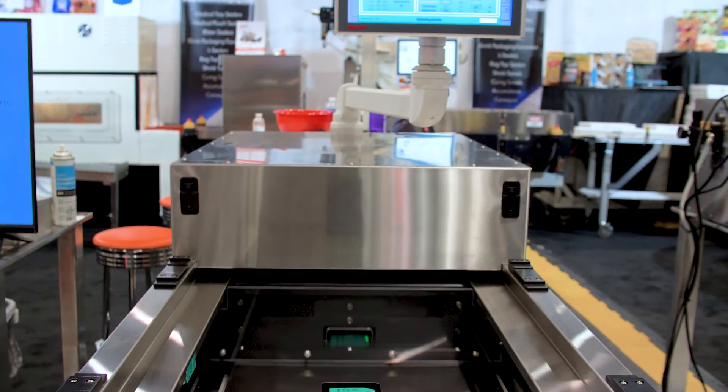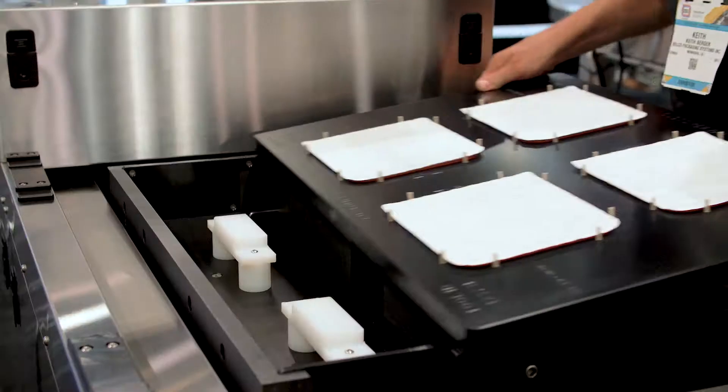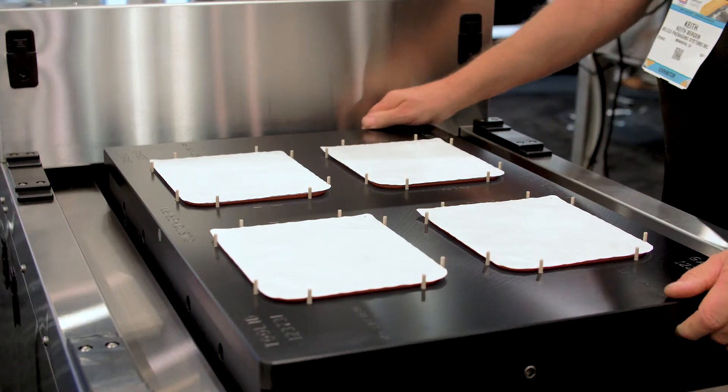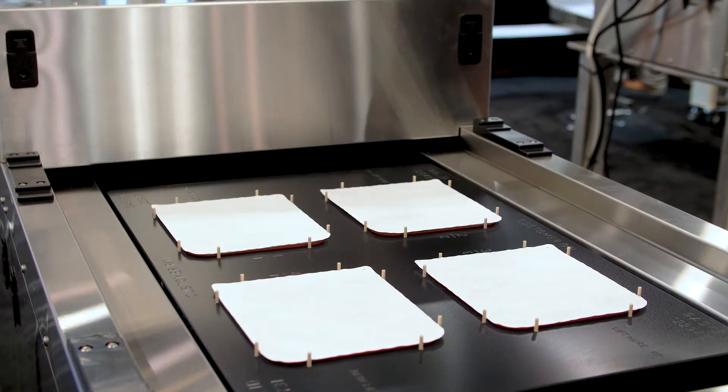This machine incorporates all of the innovations and technologies that we've accumulated and installed over the many years of manufacturing medical tray sealers for the past 45 years.